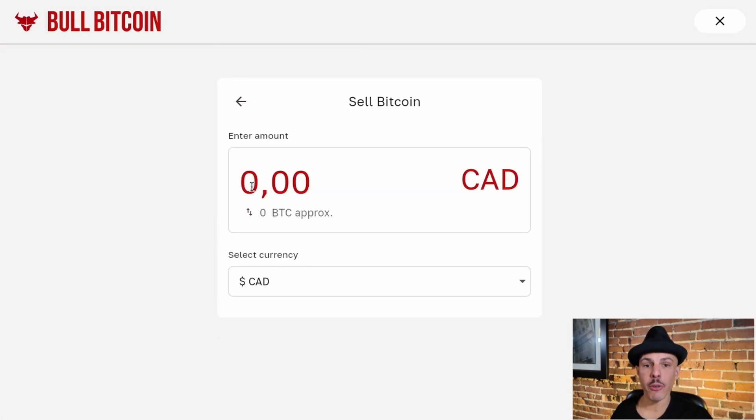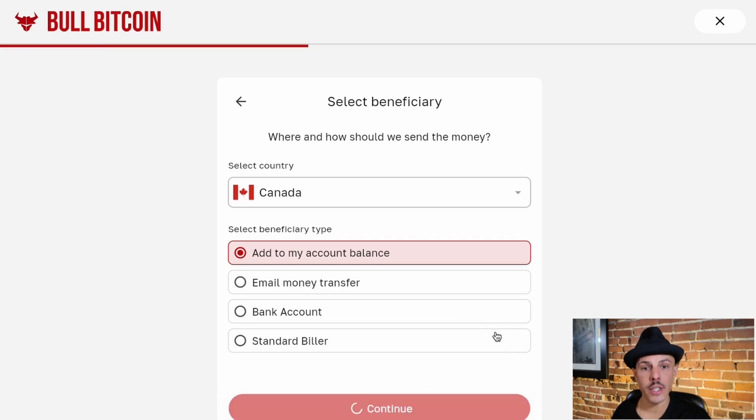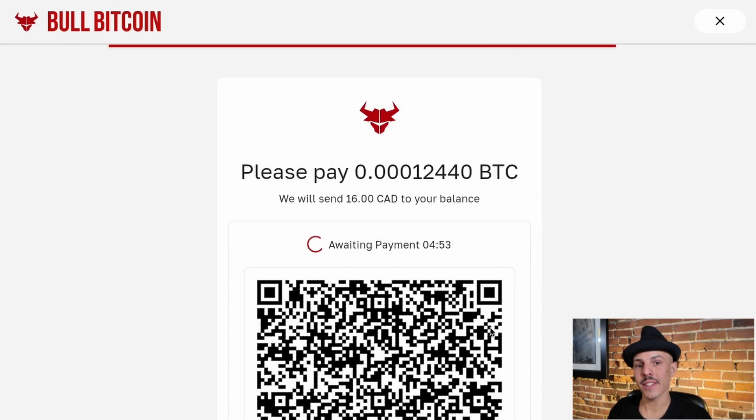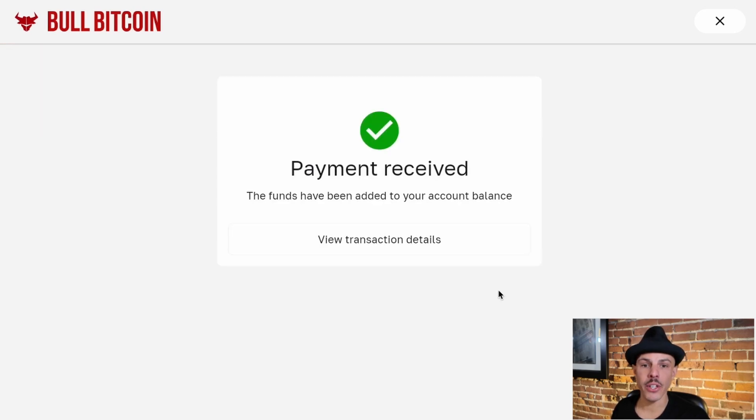When buying and selling bitcoin, the new platform will decide which is the best payment network to use. For large amounts it'll be on-chain; however, for small amounts it'll suggest using Lightning or Liquid, which is coming soon. This exists to avoid overpaying fees and dealing with UTXO management issues in the future. Here I'm selling a small amount of bitcoin using the Lightning network — I take my mobile wallet, scan the QR code and send the funds over to Bull. The payment was received and will be converted into Canadian dollars and sent to my bank account.